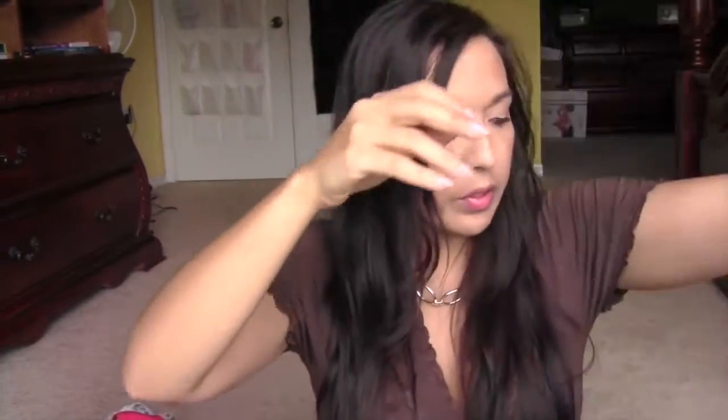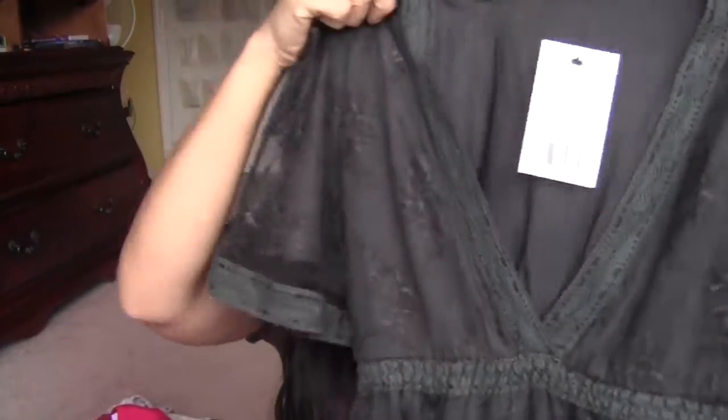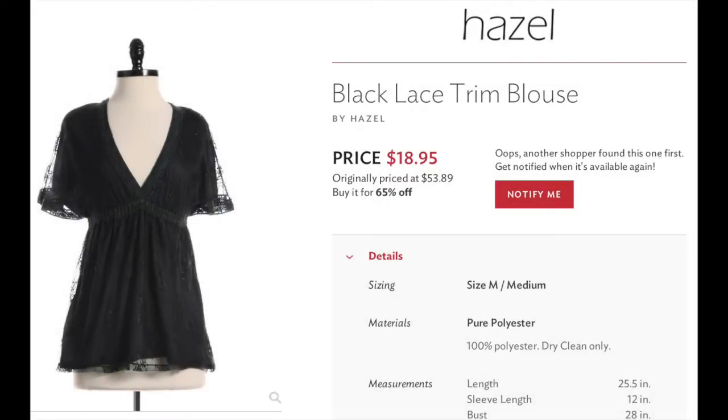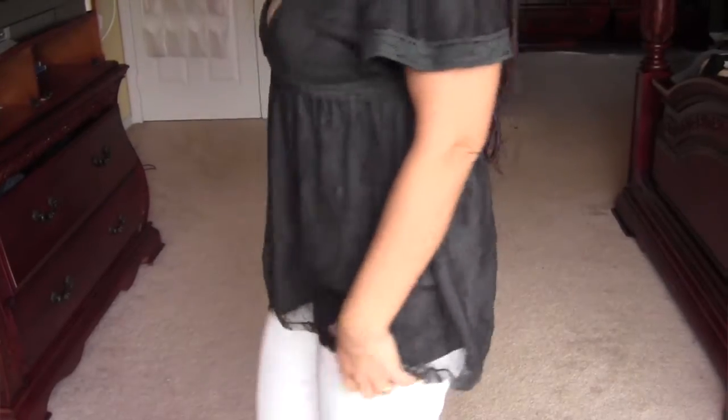The next piece is also from Hazel. Their clothes tend to be very feminine, flirty, and girly. This one is a black lace trim blouse in a medium. The original price is $53.89 and I paid $18.95 for it — just a nice cute loose-fitting top.